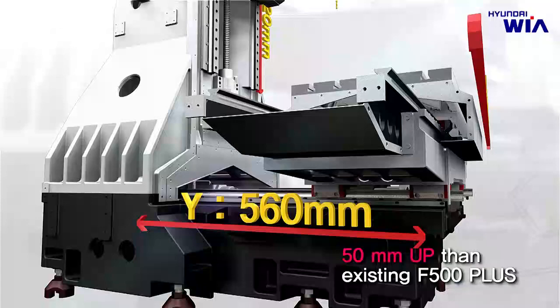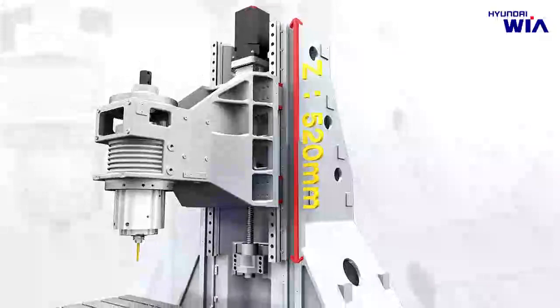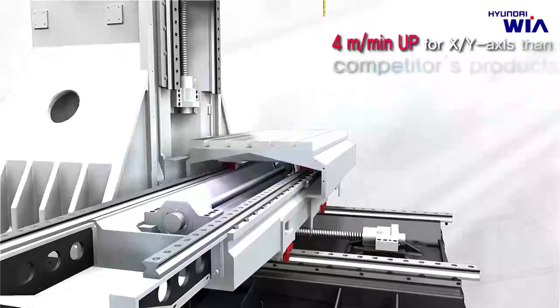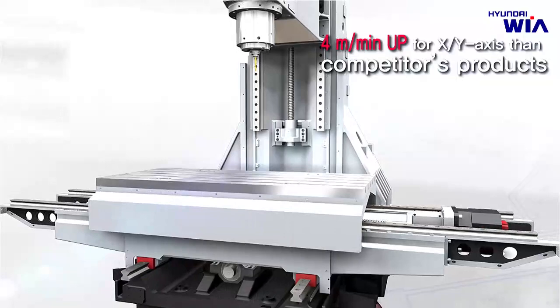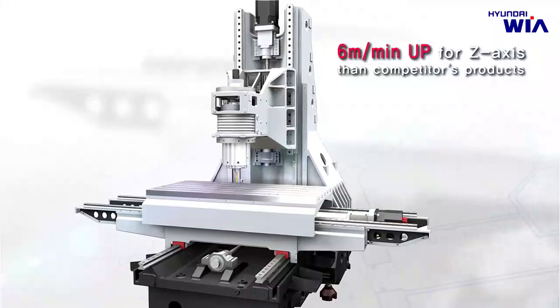Z-Axis travel distance has been reduced by 115 mm compared to the existing F500+, resulting in improved structural stability with a low center design. KF5600 boasts the fastest rapid traverse rate in its class, with 40 meters per minute for X and Y axes, and 36 meters per minute for Z-Axis, which significantly reduces non-cutting time.